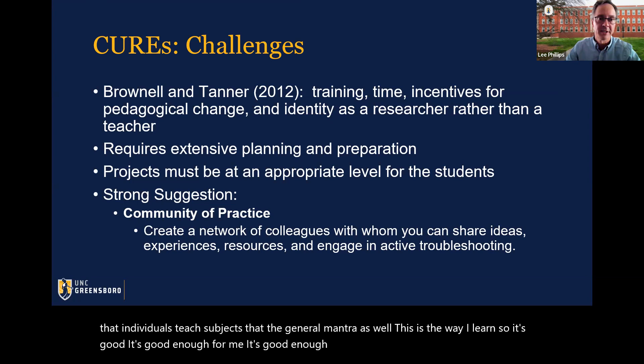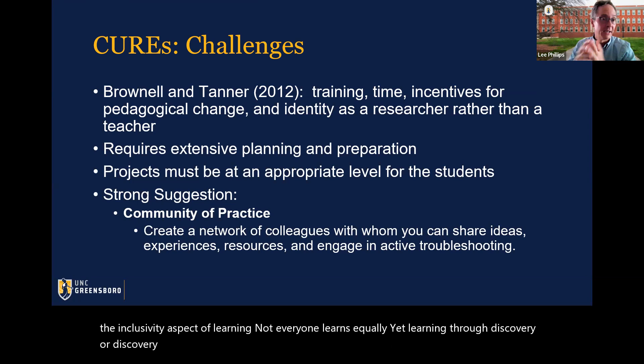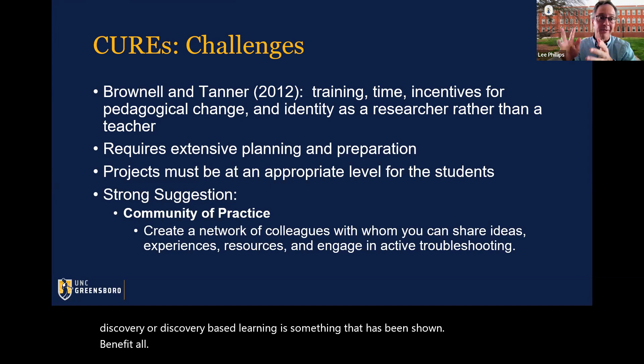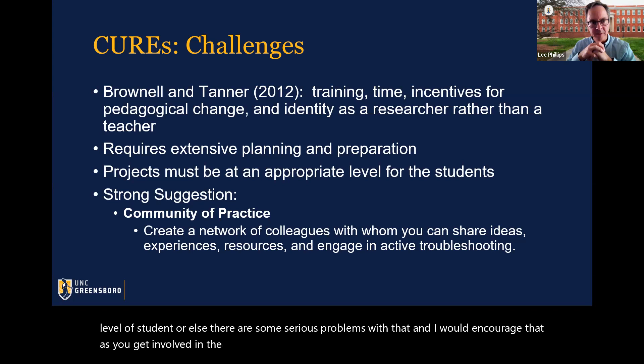It requires extensive planning and preparation, and the projects must be appropriate for the level of students, or else there are serious problems. As you get involved in preparation of a CURE, strongly consider developing a network of colleagues with whom you can talk about the hits and misses of the CUREs, because the first attempt is not going to be where you end up semesters later, should it be a successful CURE.